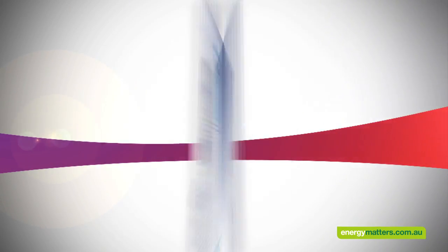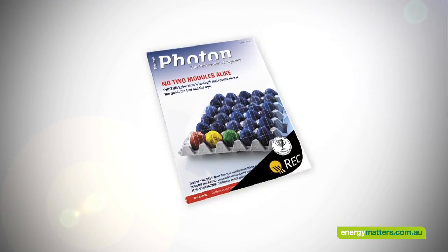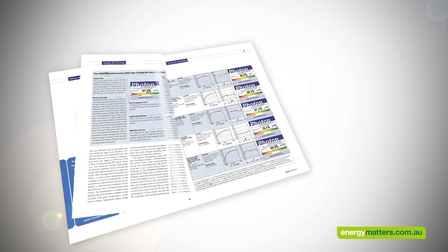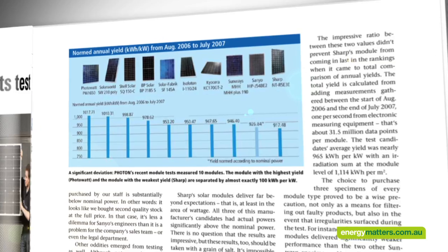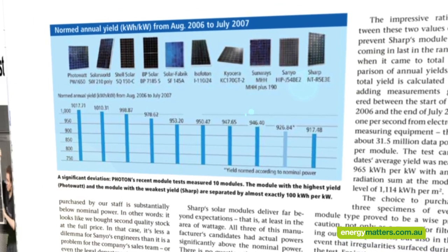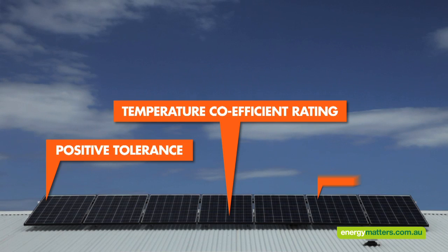Once you've looked at the different manufacturers out there, you should consider the qualities of the solar panels themselves. Find out how they perform in real world situations. Photon Magazine is a well respected, internationally acclaimed solar trade publication which conducts annual tests in real world conditions. This shows how panels from different manufacturers perform. The tests include positive tolerance tests, temperature coefficient, and efficiency.